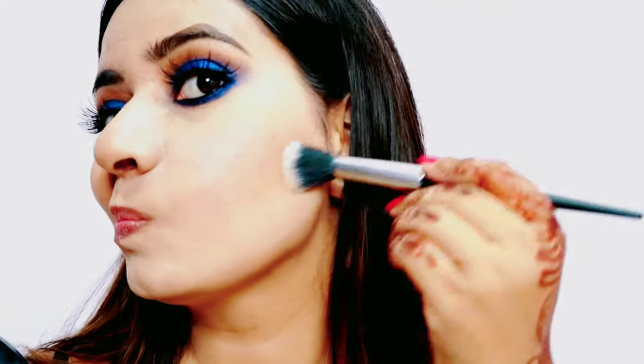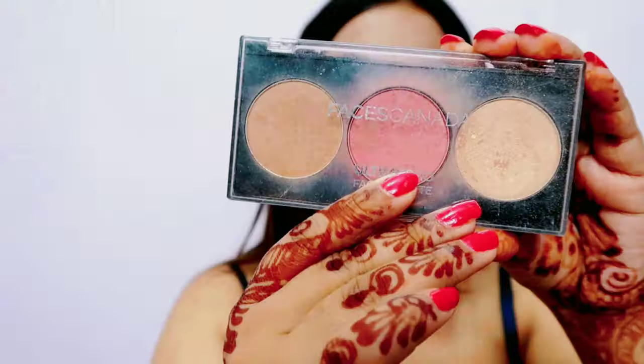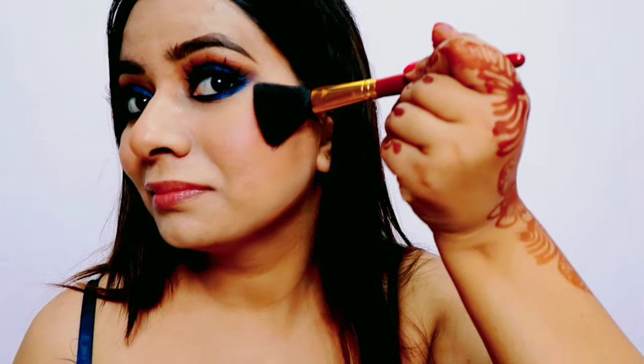Contour ke liye bhi maine same Wet n Wild palette use kiya — to be honest mujhe contouring bhoot zyada pasand nahi hai, but phir bhi thodi kar li. Blush ke liye maine Faces Canada ka Ultime Pro Face Palette liya hai — isme aapko blusher, highlighter aur bronzer teeno milte hain. Kaafi achha palette hai, aap log isse try kar sakte hain.